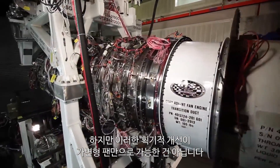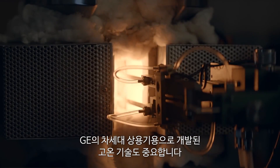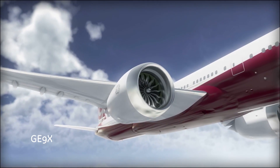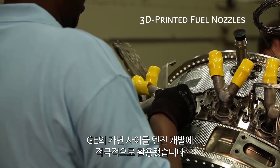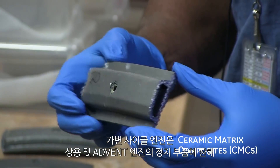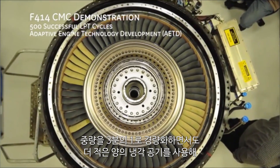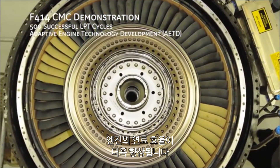A variable fan on its own isn't enough to deliver these game-changing improvements. Equal credit goes to hot-section technologies developed for GE's next-generation commercial aircraft. Heat-resistant ceramics and 3D-printed components saw their most aggressive ever deployment in GE's adaptive cycle engine. Limited to static parts in commercial and ADVENT engines, GE's adaptive cycle engine features the world's first-ever rotating CMC blades in the turbine, cutting two-thirds of the weight while eliminating the need for precious cooling air, which can now be diverted to make the engine even more fuel efficient.